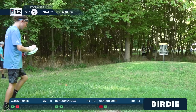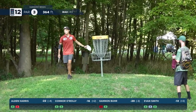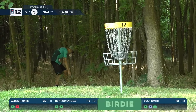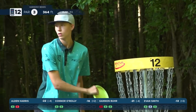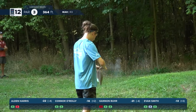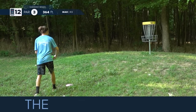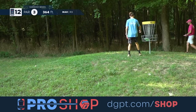Smith has been putting well this round — he's missed one, it was circle two, a little short one on hole three. He just made that birdie — needs one more to get the full bounce back. Oh wait, that was a par five — he has fully bounced back from that seven he took on hole ten. Harris saves par to maintain a one-stroke lead.